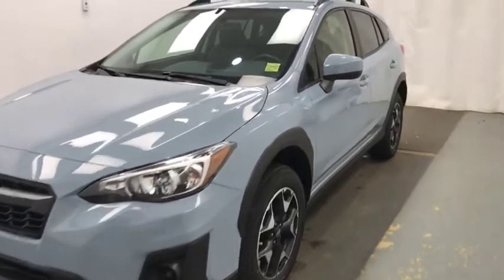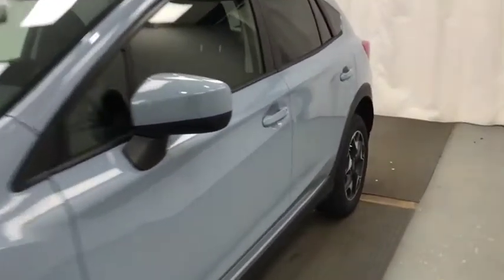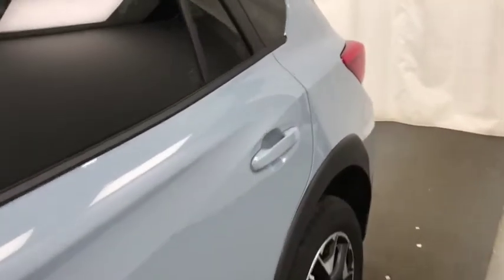This is stock number 208176, a 2019 Subaru Crosstrek. Exterior colour is cool grey khaki.